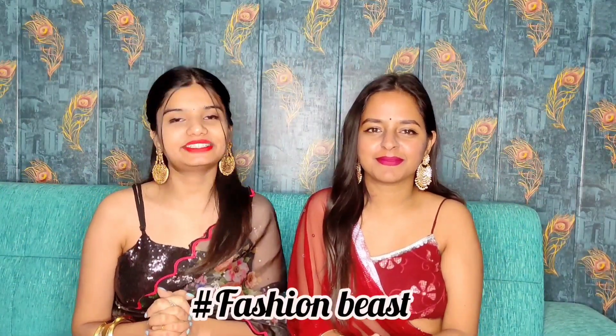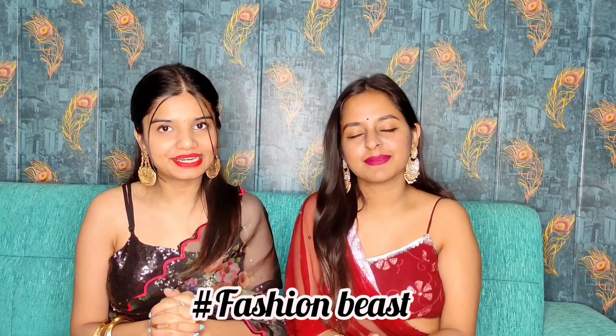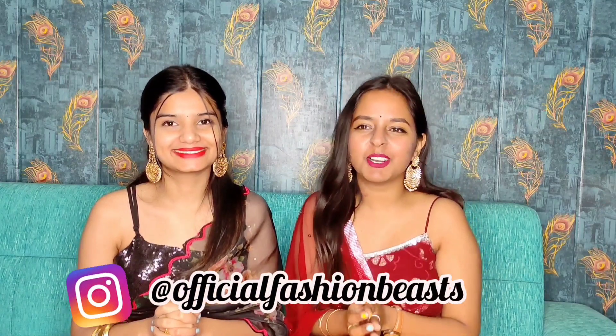Hi guys, welcome and welcome back to our channel, hashtag fashionbeast. If you are visiting for the first time, I am Aastha and I am Aayushree. Follow us on Instagram — our Instagram handle is official fashionbeast.